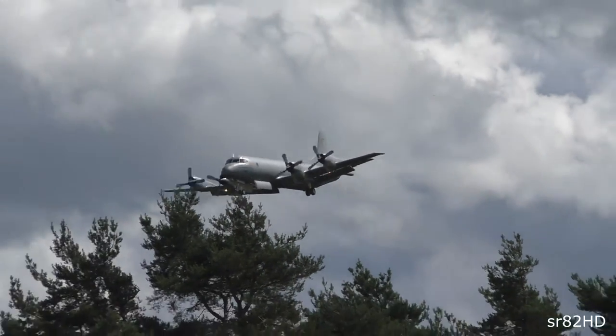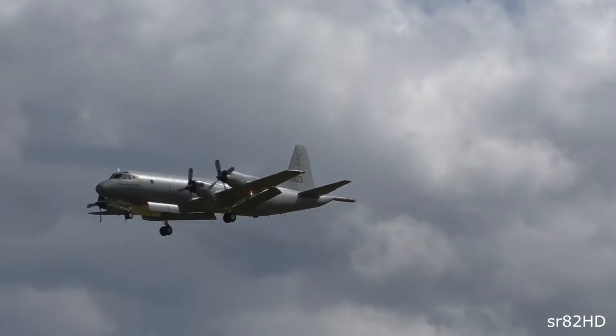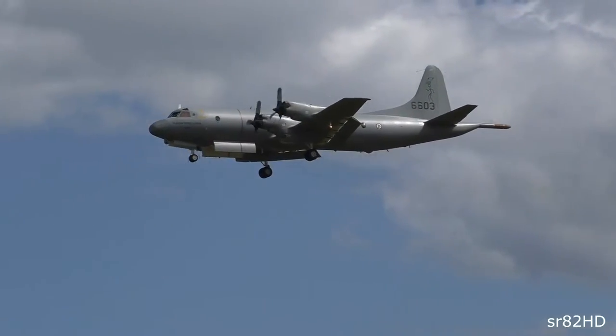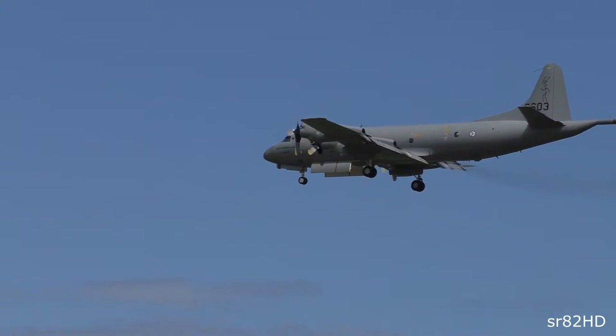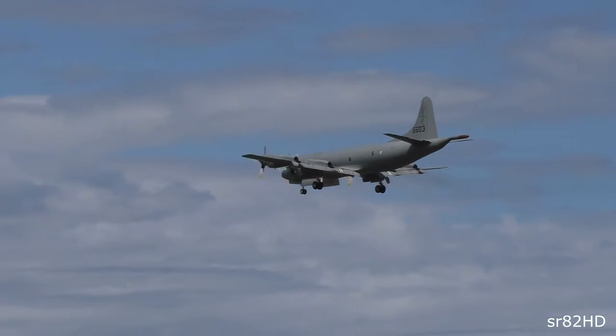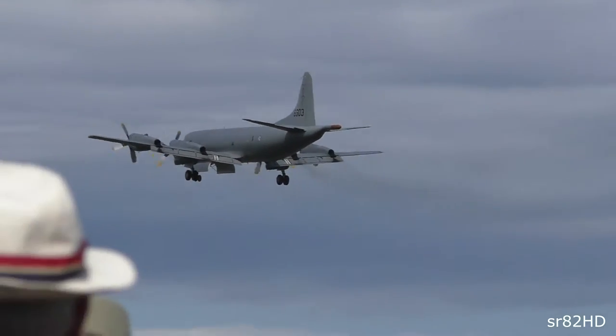A slow pass down with undercarriage down. As the aircraft flies past, you can see the saint emblem of 333 Squadron on its tail.